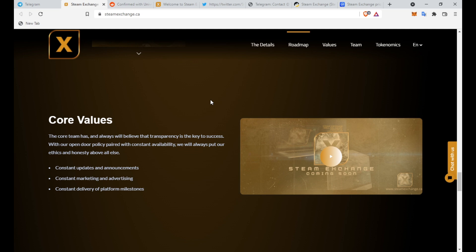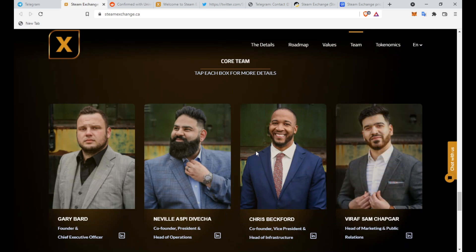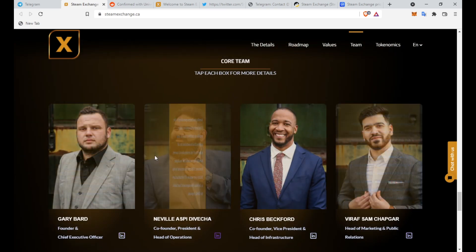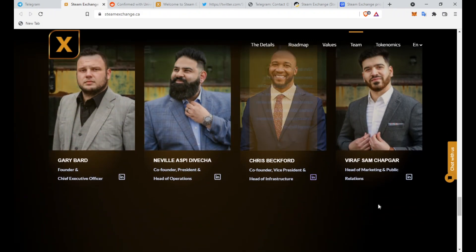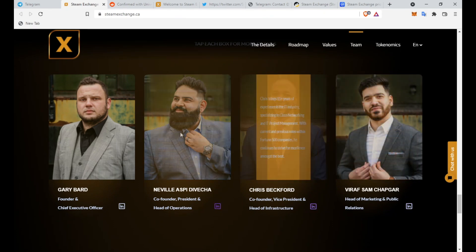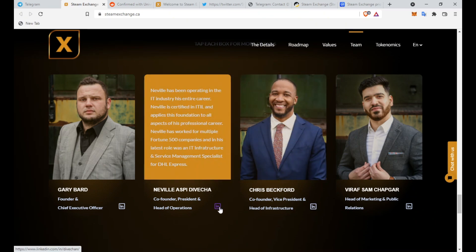The core team has always believed that transparency is key to success. With their open-door policy and constant availability, they put ethics and honesty above all else, providing constant updates, announcements, marketing, advertising, and delivery of platform milestones. I really like seeing who is part of the team because it shows it isn't a scam — they're happy to show who they are. You can check out their LinkedIn profiles, which helps with transparency.